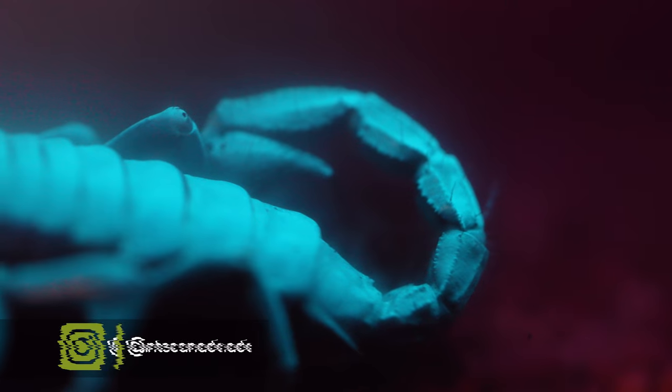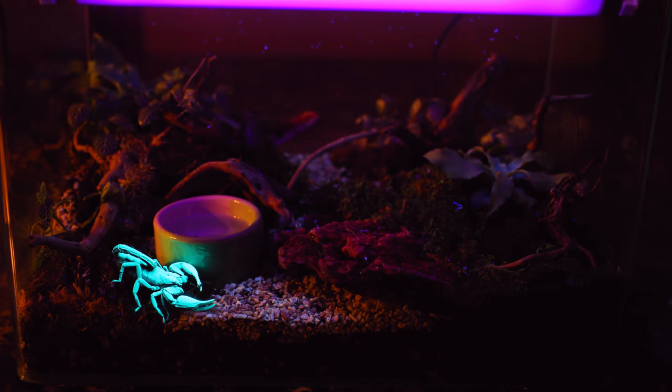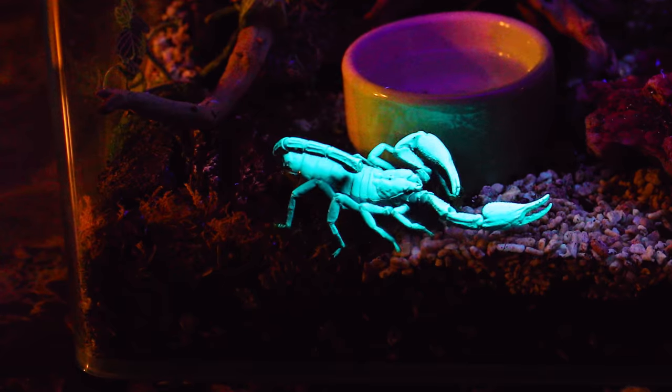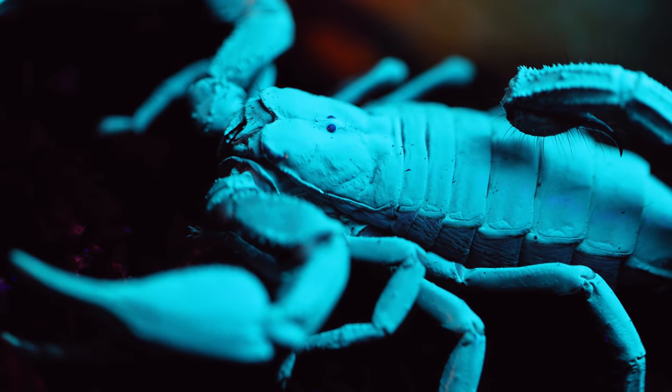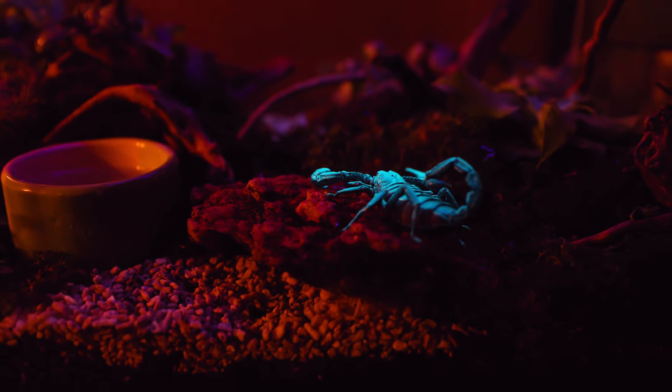Within this terrarium lives a scorpion that was given to me as a Christmas present, so it's waited over two months to meet you all. When all the lights go off, we'll all get to witness and understand the real magic — how this scorpion can glow — as well as get to see the amazing new home we've prepared for her. So stay tuned until the end for all that!